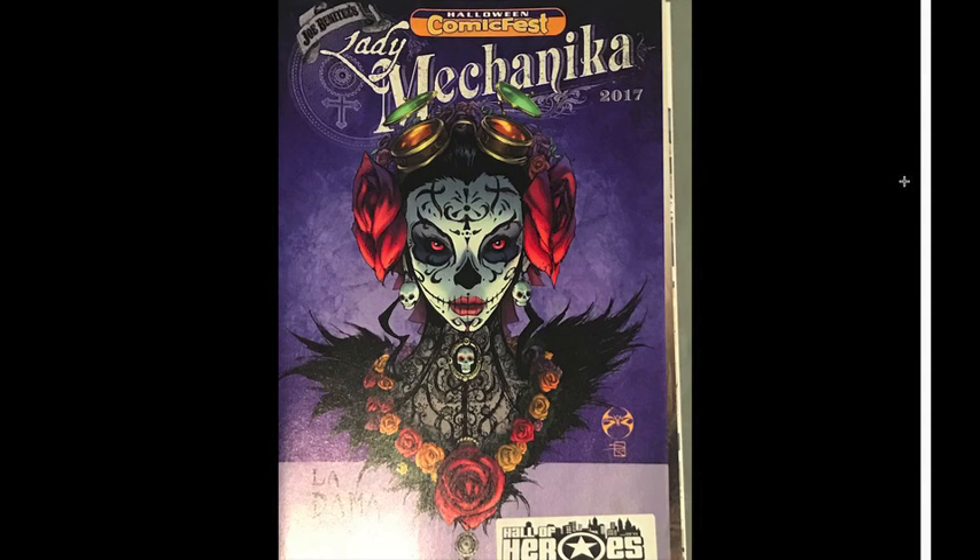I kept this one — Lady Mechanika. This was a really great issue, a full issue with a full story about the lady going to a Mexican town to get away from whatever problems are ailing her in her main comics, and she runs into a Día de los Muertos celebration. It was pretty interesting. The character design is fantastic as you can see from the cover, and inside it is really great too.